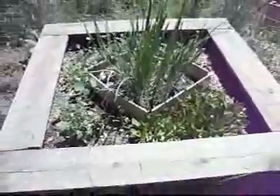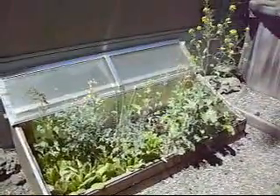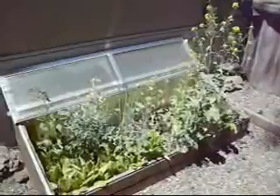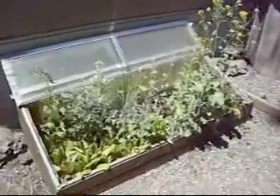We're at 7,000 feet, first part of June. Here's our cold frame — we used that in January, but now it's just attracting butterflies. We're letting things go to flowers so we can collect all the seeds.